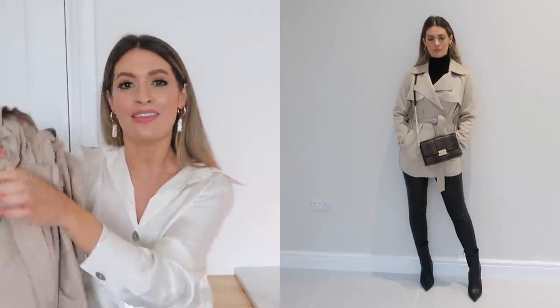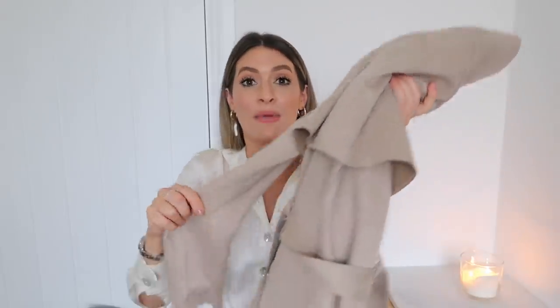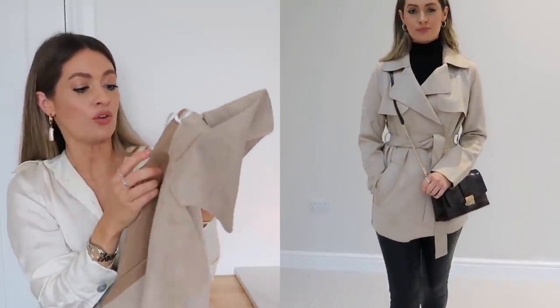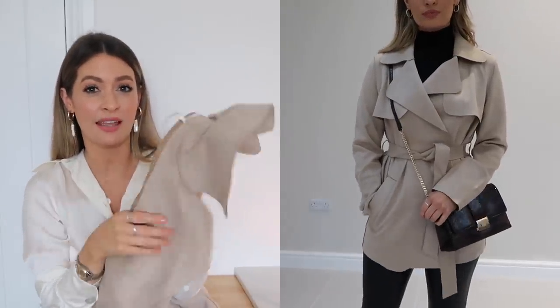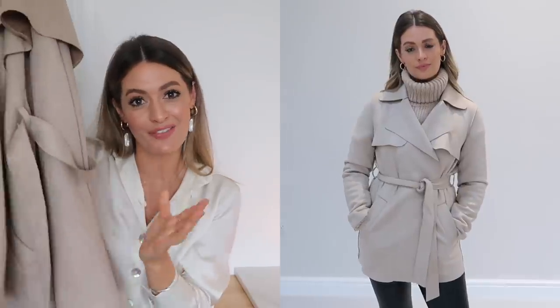Next is this gorgeous faux suede jacket, and I'm loving the style of these belted jackets at the moment. I love the way they look with skinny jeans or skinny leather trousers and a heel, belted to cinch in the waist — super stylish especially with a black polo neck underneath. This one was only £40, so with any Black Friday discounts it would be a really good buy. It's faux suede but feels so soft and looks really good quality. I ordered a size UK 8 and could probably have sized down to a UK 6, so go for your usual size or size down.